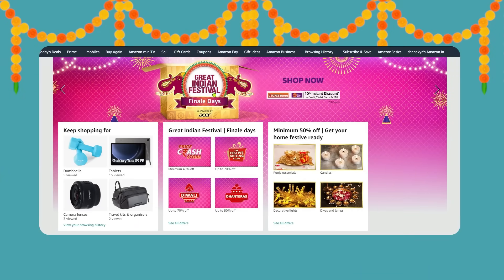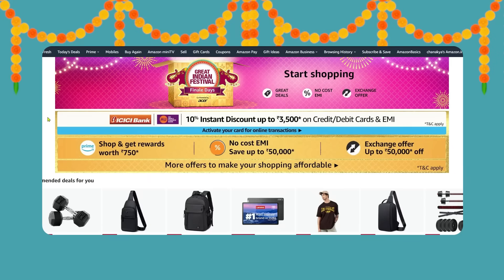Amazon's Great Indian Festival is live, so all things are at the best possible price. Make sure you check out the description box as well because I am showing my recommendations. I will add extra links too because I had a lot of recommendations for you people. So let's go!